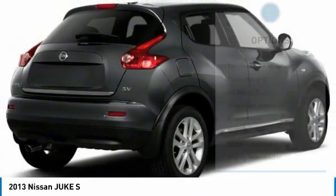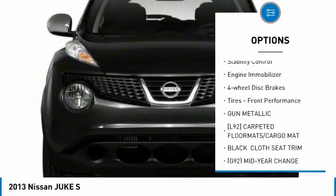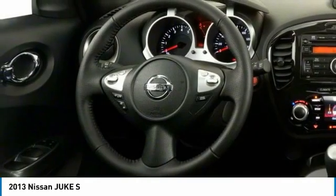Here are some of this vehicle's great options: tire pressure monitor, turbocharged, all-wheel drive, aluminum wheels, brake assist, traction control, stability control, engine immobilizer, four-wheel disc brakes, tires, front performance.